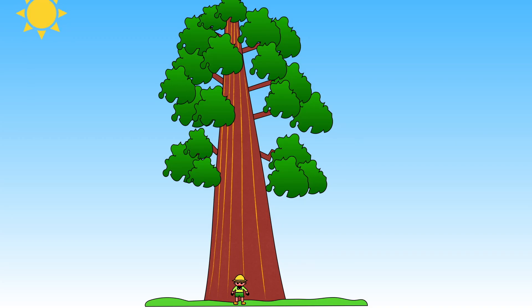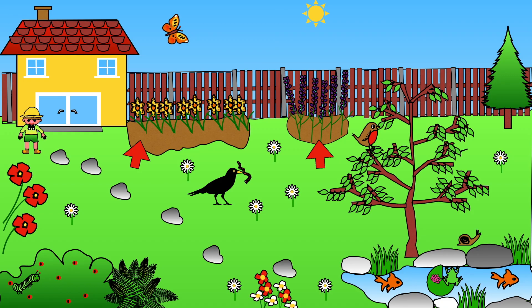Plants can be big like the almighty redwood tree, or small like a daisy. Plants are all around us. Different plants grow in different places.